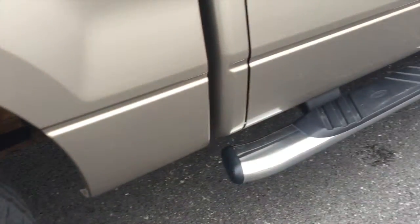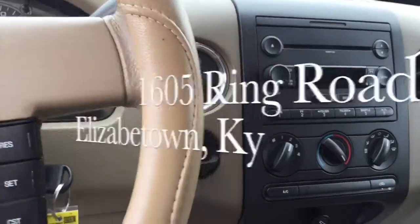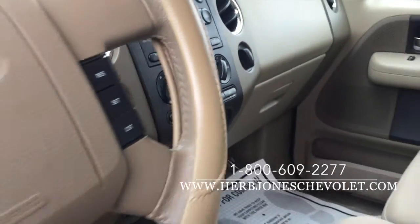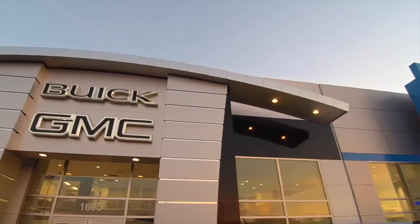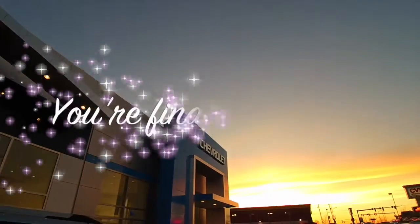Stop in and see us today. Our new location is at 1605 Ring Road in Elizabethtown, or you can call us at 1-800-609-2277, or visit us on the web at www.herbjoneschevrolet.com. You're finally home at Herb Jones.